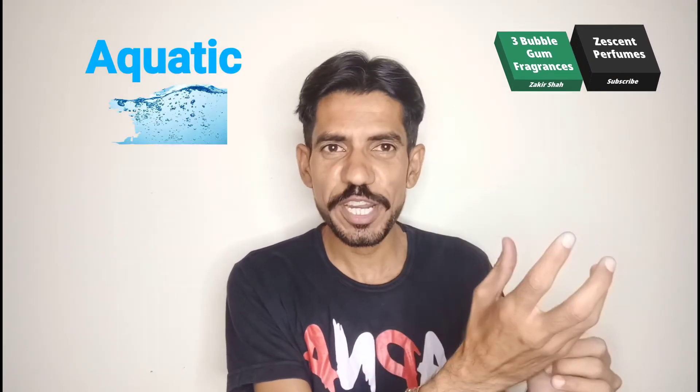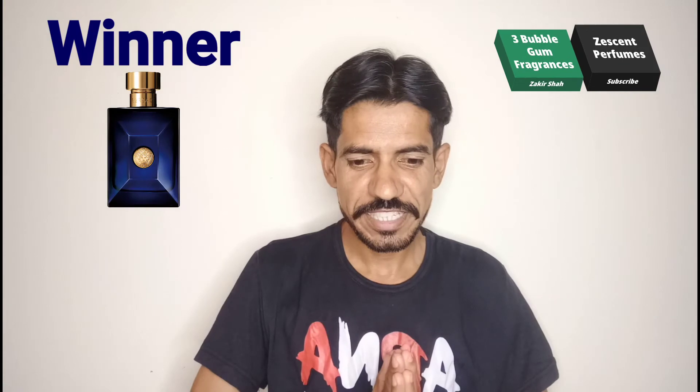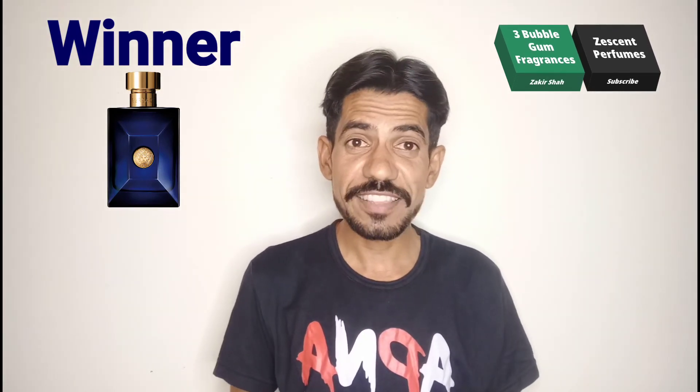Dylan Blue is a fragrance that is more versatile — it has aquatic feelings, green feelings, very fresh feelings, like a cool menthol type of fragrance, and also a very great bubble gum blast. So in my suggestion, Dylan Blue is fantastic. These are the fragrances which have a great bubble gum type of sweet opening.